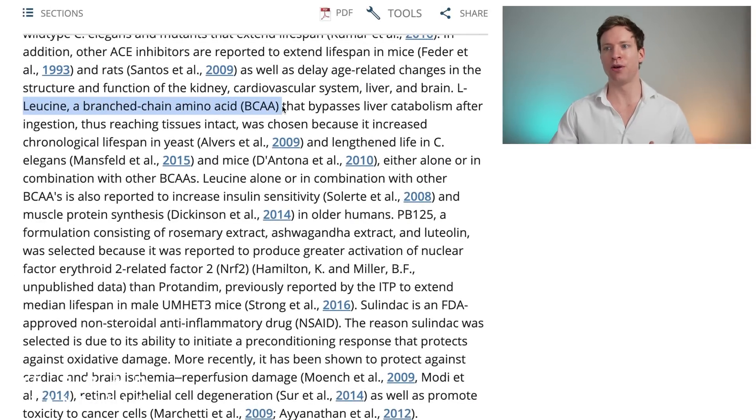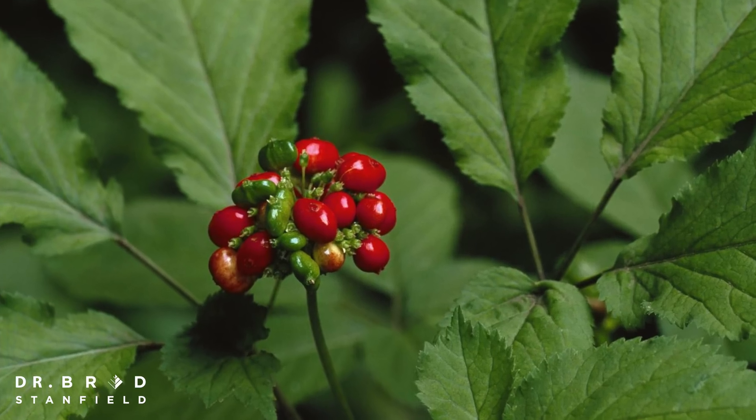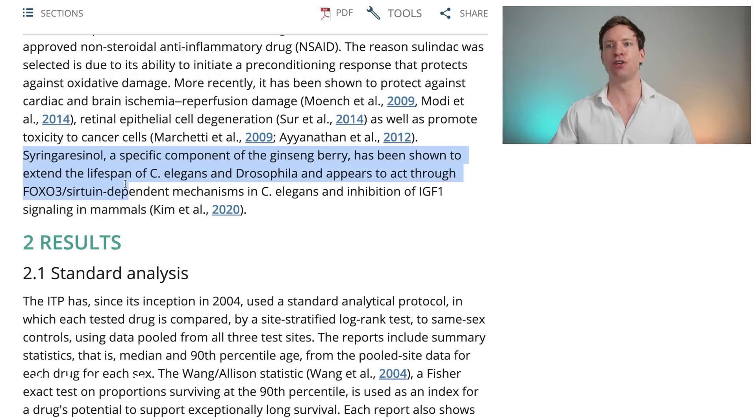Leucine is a branched-chain amino acid that has been shown to increase insulin sensitivity and muscle protein synthesis in humans. PB125 was chosen because it's a combination of molecules that can activate an enzyme called NRF2 — this is the antioxidant pathway. Salindac is a non-steroidal anti-inflammatory. And Syringericinol is a component of the ginseng berry that has been shown to extend the lifespan of C. elegans and flies, and appears to act via sirtuins.